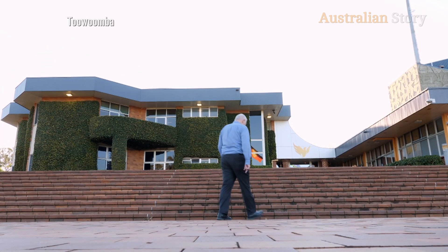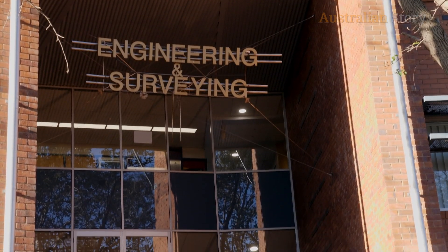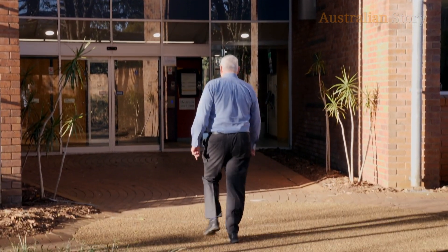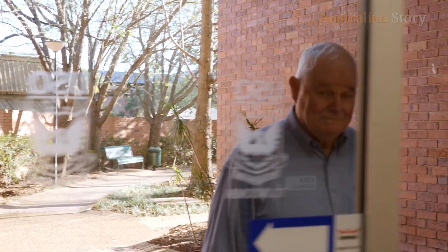John has long been a professor of engineering at the University of Southern Queensland, and the development of the Neocot was done as part of his role as an educator for the university. This started about 1998. I was contacted by Dr David Cartwright, who was the then director of neonatology at Royal Brisbane Hospital.